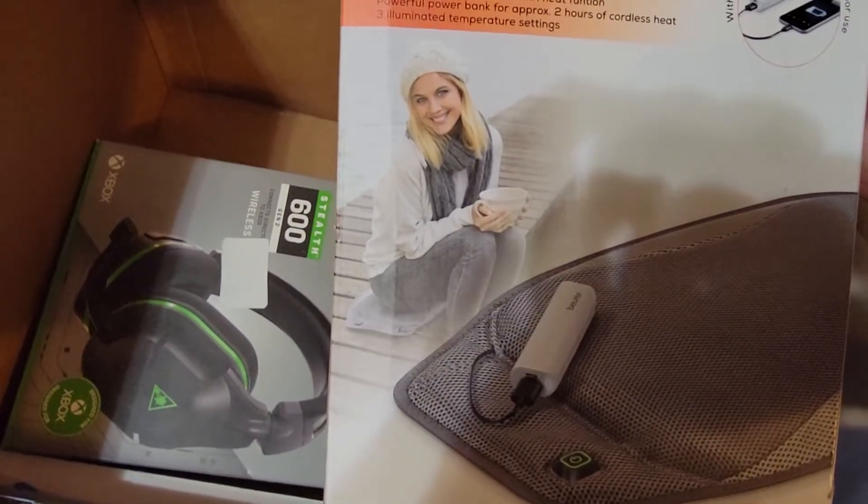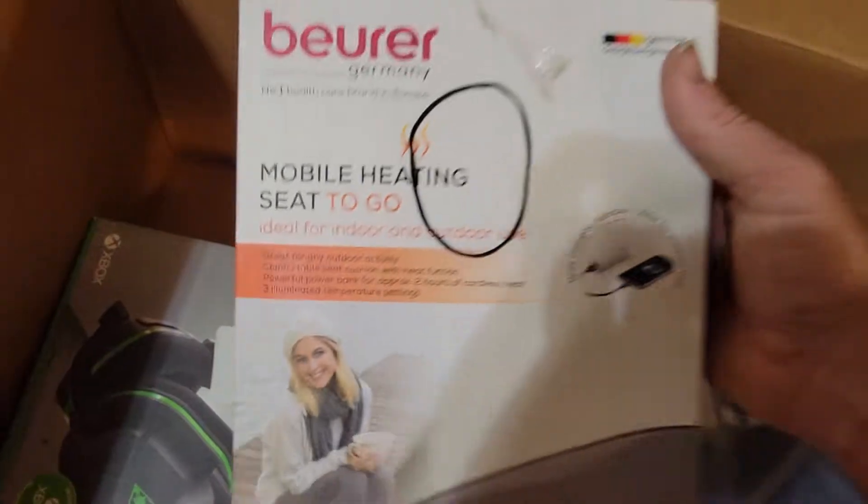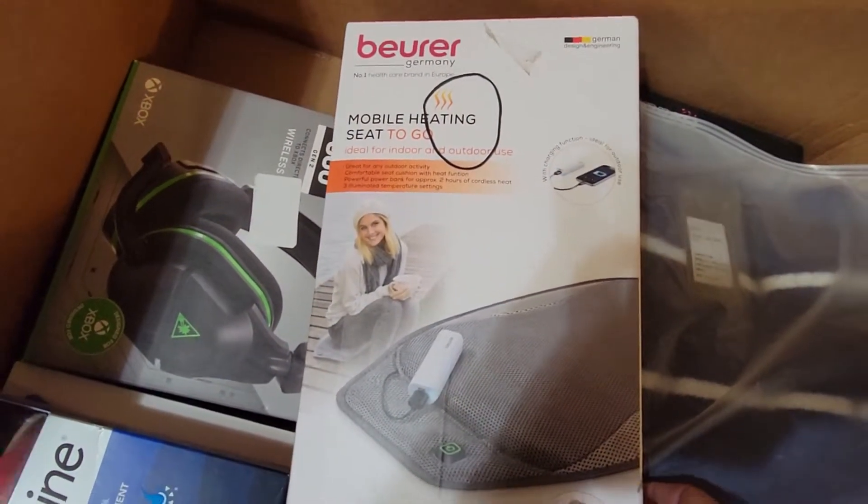Heat — Heat Mobile, heating to go. What in the hell? You plug your phone into your heat pad? You Bluetooth your ass, okay.